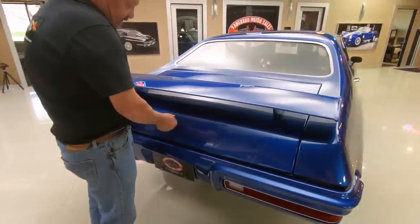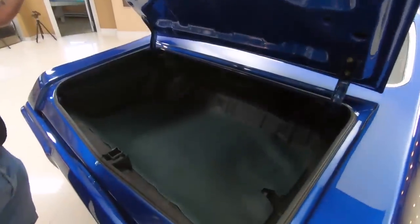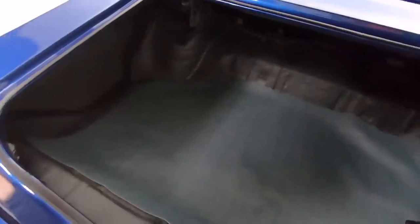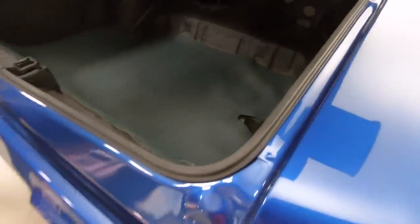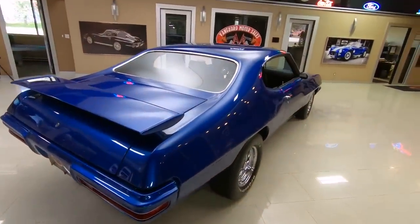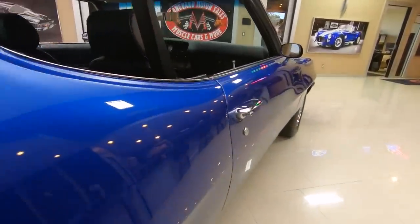Check out inside the trunk here — beautiful in there, nice and clean. The bottom side of the deck lid is nicely painted. All the lips on the deck lid looking sweet. The rubber on the opening is looking good. The gutters are all painted up nice. When you look down the side of the car she is straight as an arrow. Hats off to the body man — beautiful work.